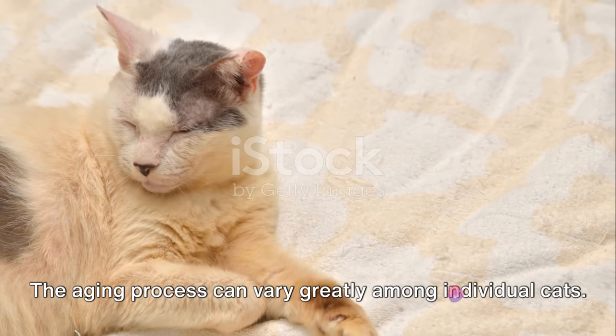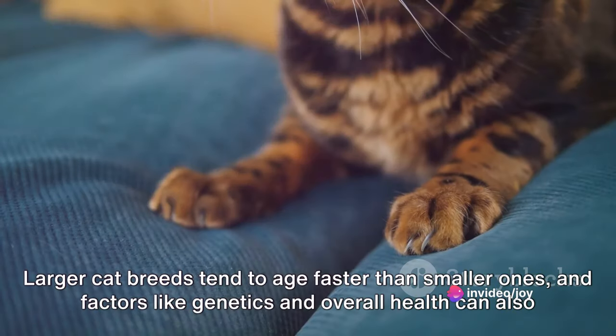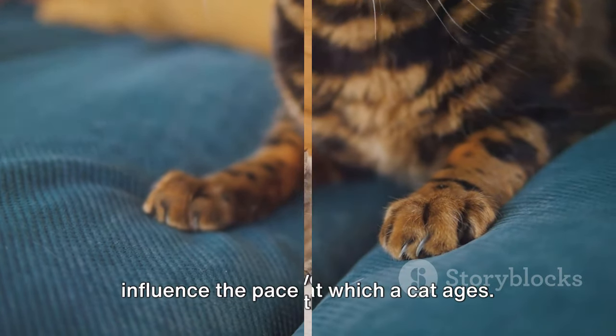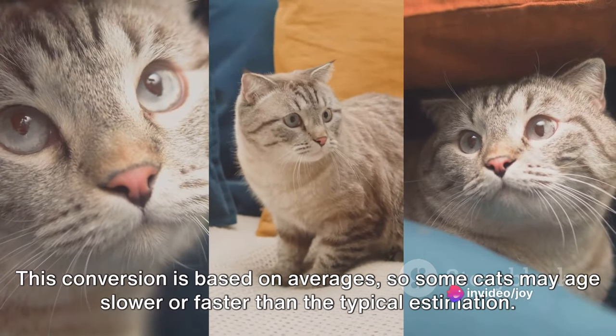The aging process can vary greatly among individual cats. Larger cat breeds tend to age faster than smaller ones, and factors like genetics and overall health can also influence the pace at which a cat ages. This conversion is based on averages, so some cats may age slower or faster than the typical estimation.